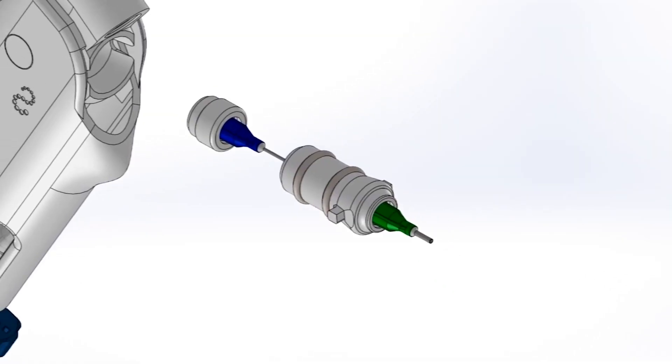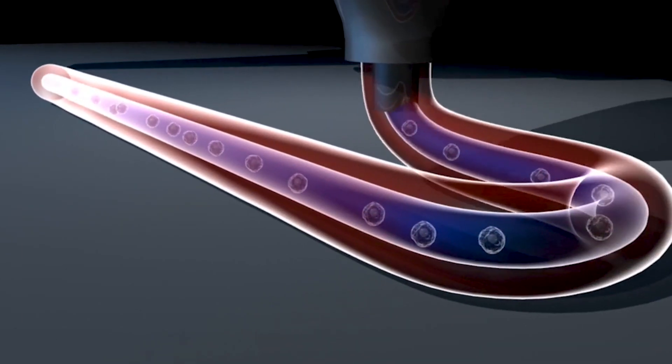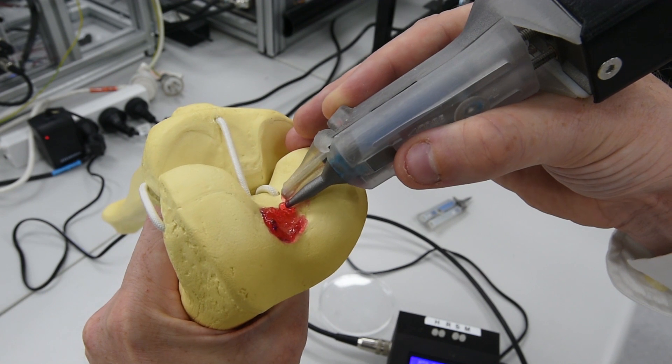Another project we are very excited about is the development of what we call a Biopen. This is done by our collaborators — a team composed of surgeons, engineers, and material scientists.